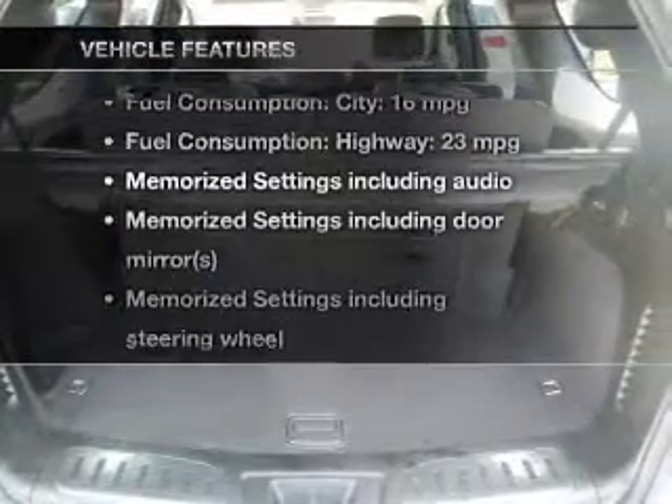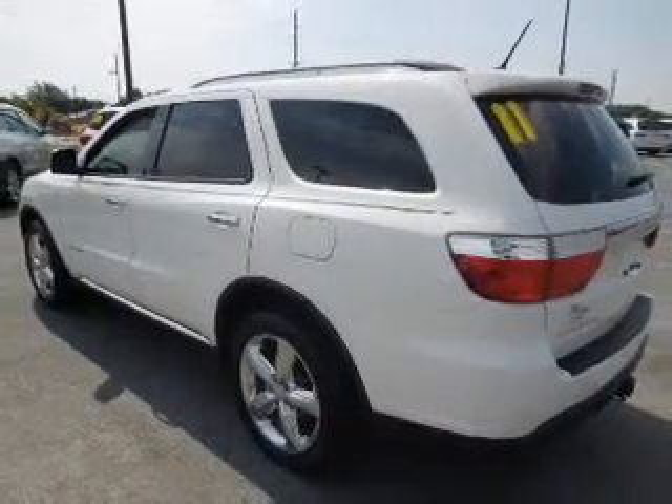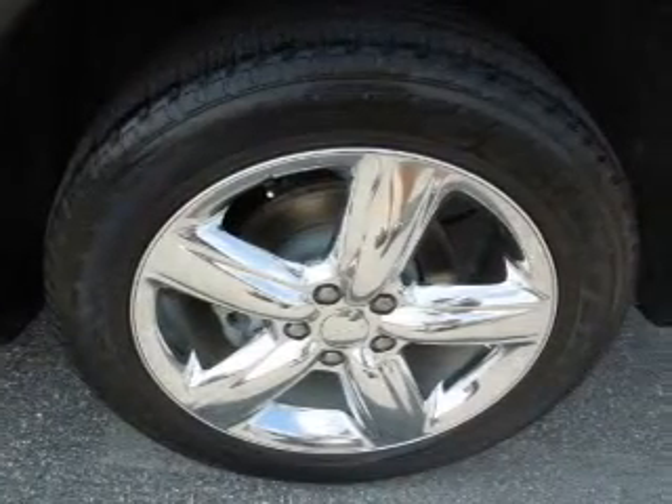Let's enjoy these notable features that are included in this vehicle: keyless entry, leather seats, power door locks, power windows, cruise control, Bluetooth wireless, and a DVD system.